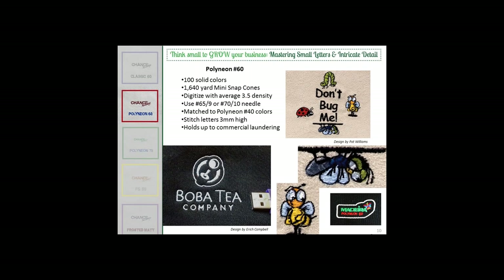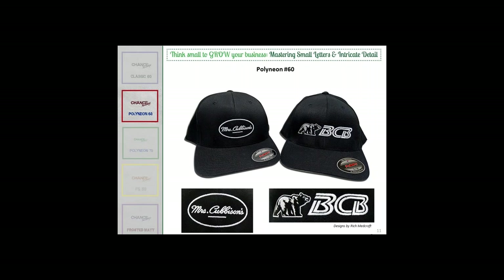Someone wants to know if 'Don't Bug Me' is all 60-weight, and the answer is yes. Pat was able to achieve personality in these little critters that she wouldn't have been able to with 40-weight. This is available on our website as a free downloadable design to try 60-weight. Here are some more examples of the Polyneon 60 — these are designs done by Rich himself. Rich, can you tell us why you chose 60-weight for these?